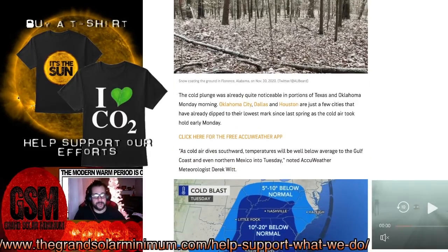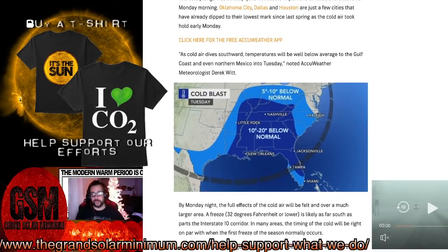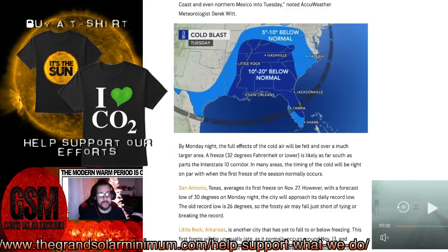Behind this potent storm will be a rush of Arctic air infiltrating as far south as the Gulf Coast and part of the Florida Peninsula. The cold plunge is already noticeable in portions of Texas and Oklahoma Monday morning. Oklahoma City, Dallas, and Houston have already dipped to their lowest marks since late last spring. Looking at the south, that's 10 to 30 degrees lower in Alabama, Mississippi, Georgia, Tennessee, and even near Tampa — 10 to 20 degrees cooler.